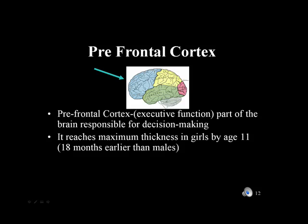The prefrontal cortex develops at a different pace in girls than in boys, and this leads to some differences in functioning as well. In girls, the prefrontal cortex reaches its maximum thickness by age 11, which is 18 months earlier than males, and this may be why we see boys making more impulsive decisions, because their prefrontal cortex takes longer to mature.